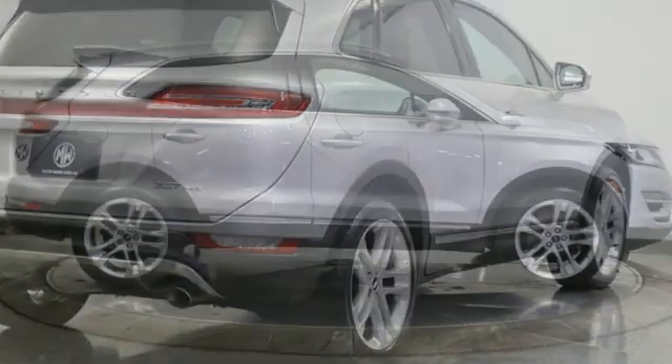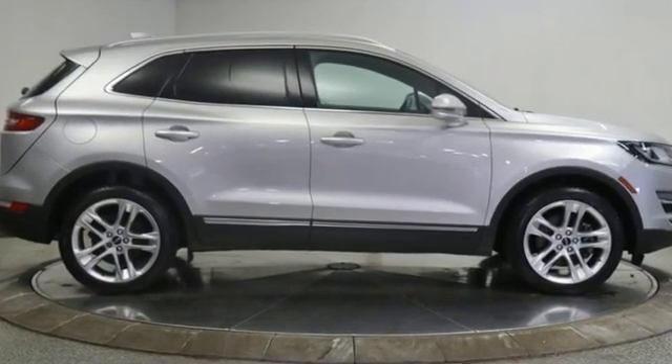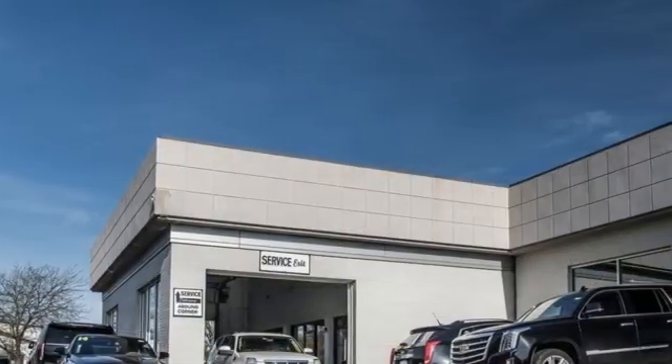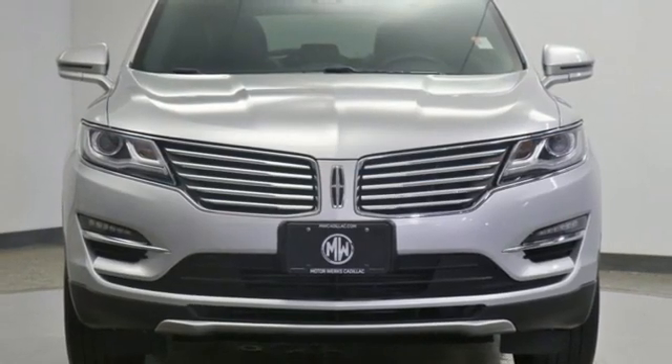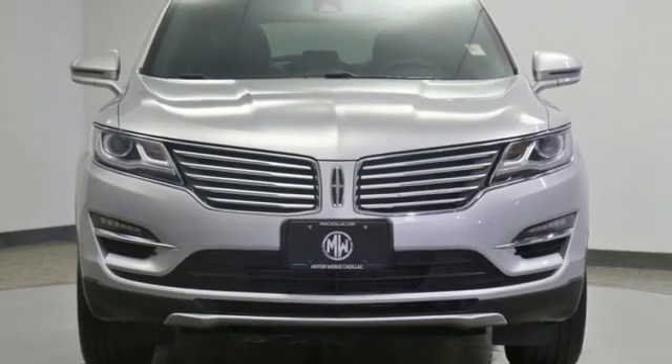Edmunds.com highlights the sharp, distinctive styling, spacious cabin, powerful and fuel-efficient engine, and cutting-edge electronics. Lincoln, this is your comfort zone. Stop in for a test drive and make it yours today.